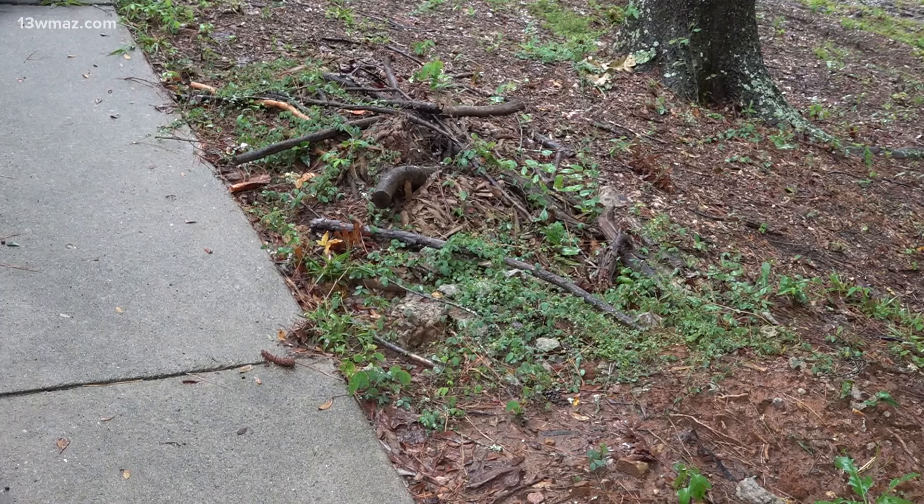He says the cost to fix the damage fallen trees cause after a storm is much higher. You could be looking at anywhere between $3,000 to $4,000 up to $20,000.